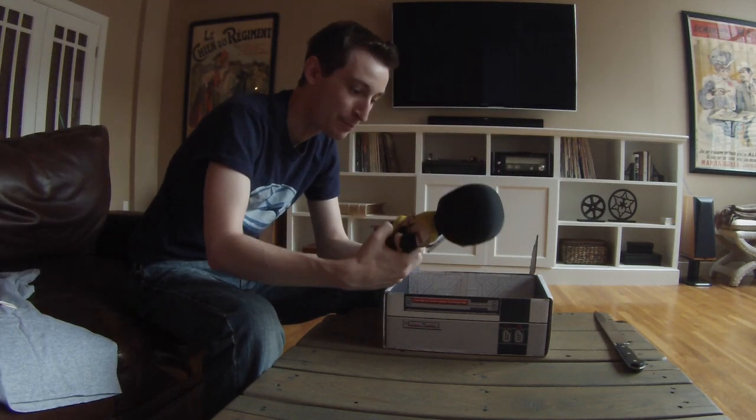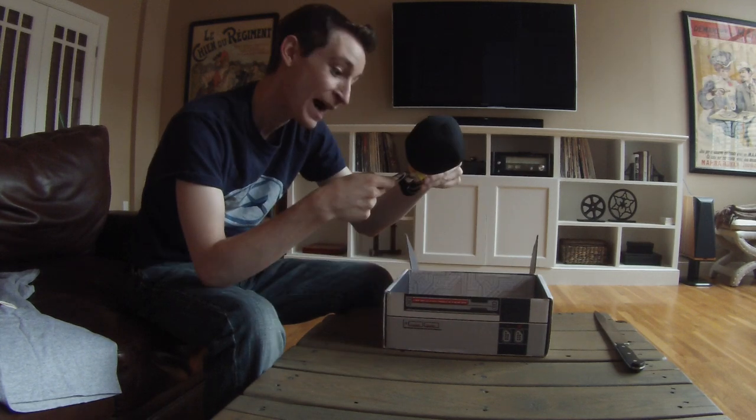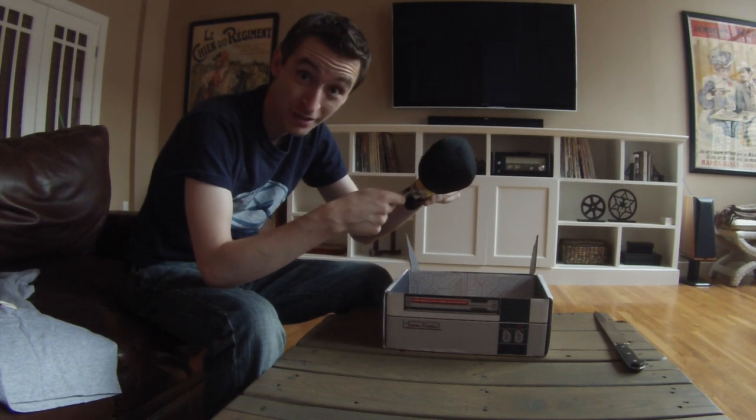Next we got a Mortal Kombat plush. That's pretty cool. Not for children under three years.